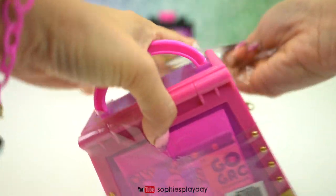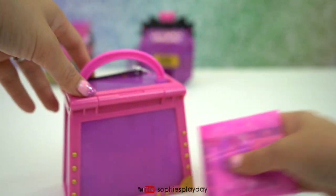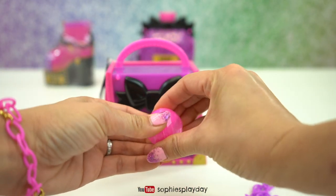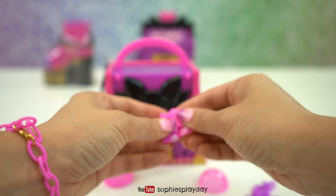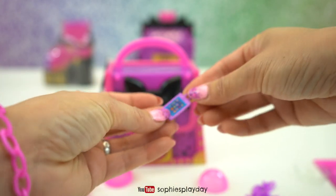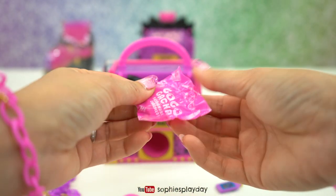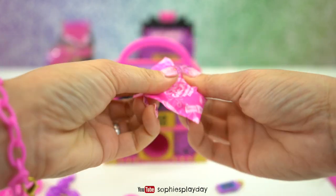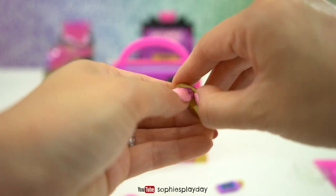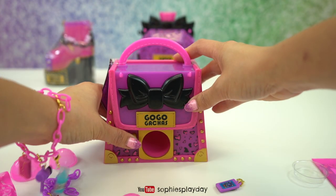Here's the bracelet - this one is purple. First one has only one charm - I got a cell phone, so cute! This one has one bag. Oh, an eyeshadow pack and it opens up! How cute - there are some sparkly colors. And one last one...